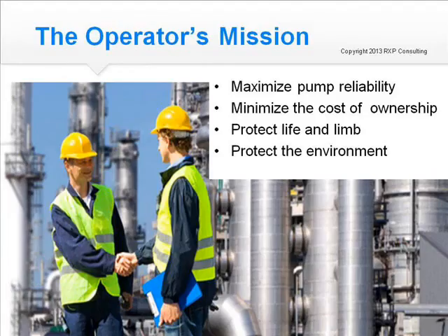There is a reason this course is focused not only on operators, but also on maintenance and reliability professionals. The operator's mission is to maximize pump reliability, minimize the cost of ownership, protect life and limb, and protect the environment. In continuous process plants, operators are resident at the process units 24 hours a day, so they truly are the first line of defense.